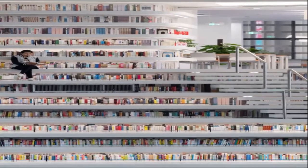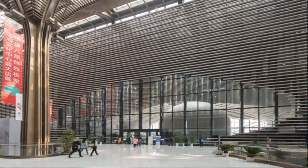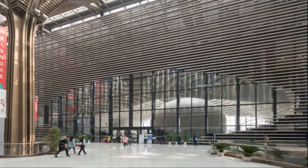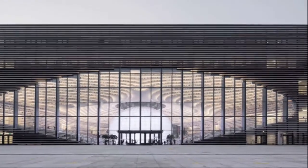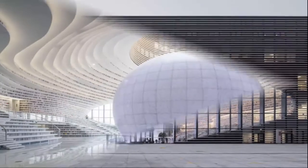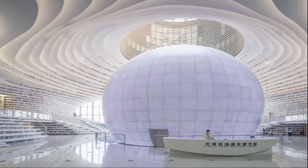Update: it turns out most of these futuristic-looking floor-to-ceiling shelves are painted to look like they're full of books, but in reality much of the covers in the hall are printed images. The real books are stored in other rooms in the building.